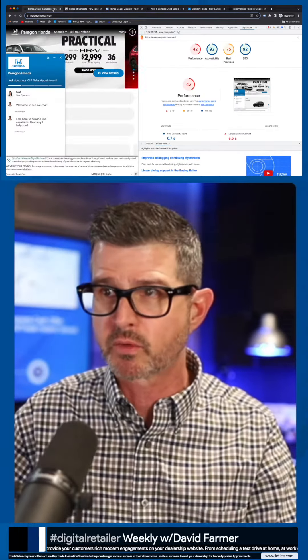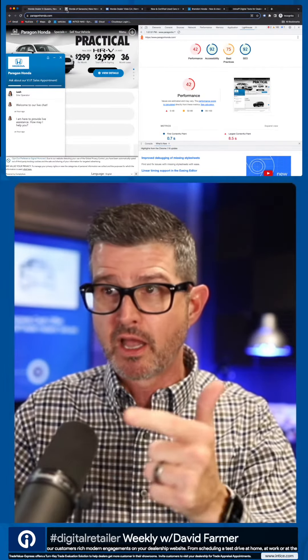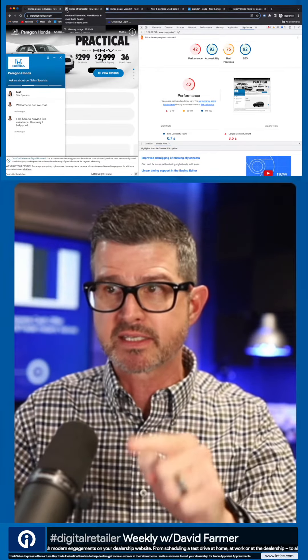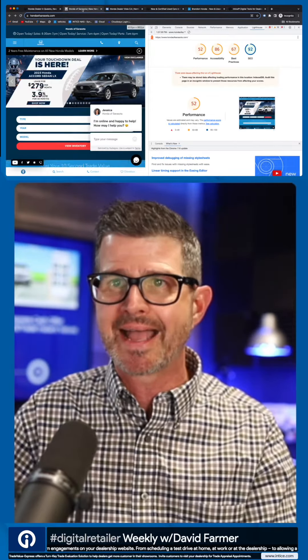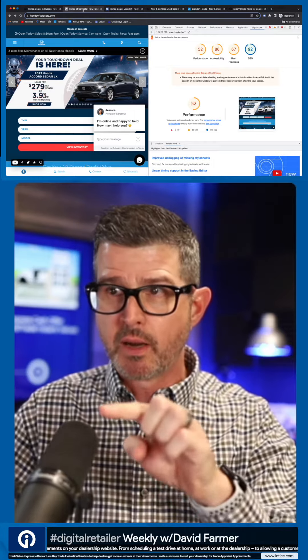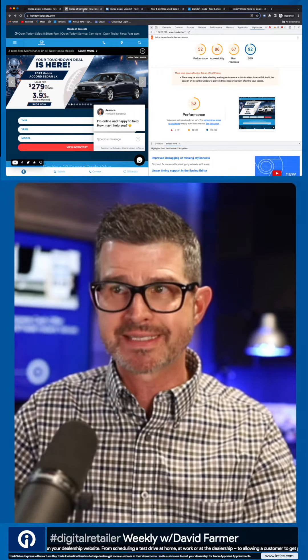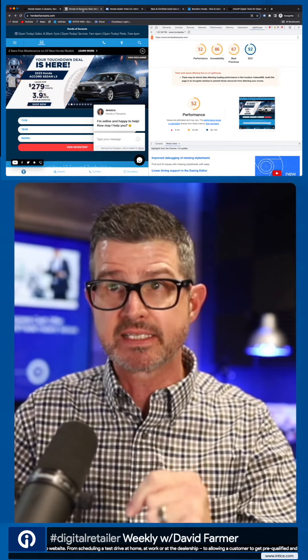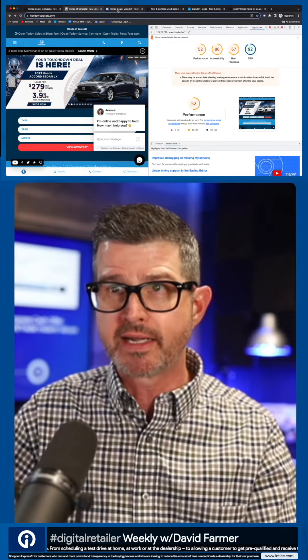Let's run this Lighthouse test. First site: performance 42, accessibility 92, best practices 75, SEO 92. Here's another one — performance 52, accessibility 86, best practices 67, SEO 92.